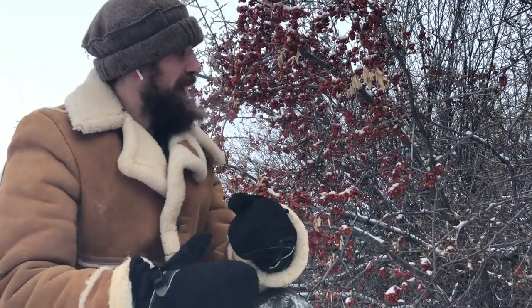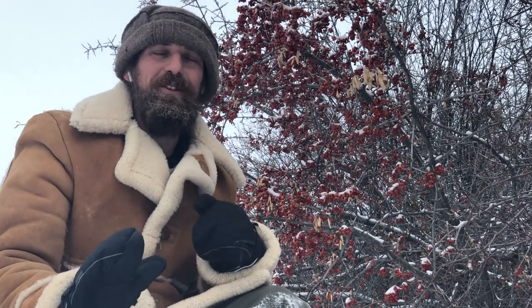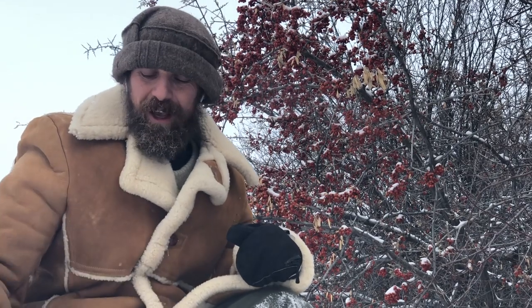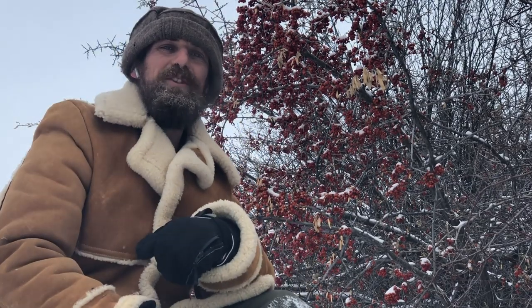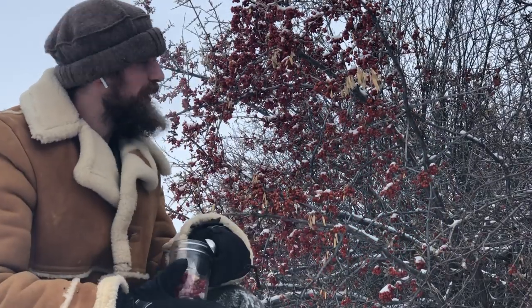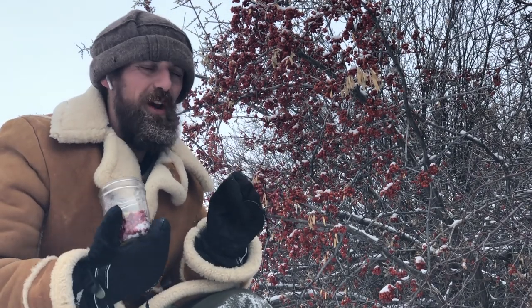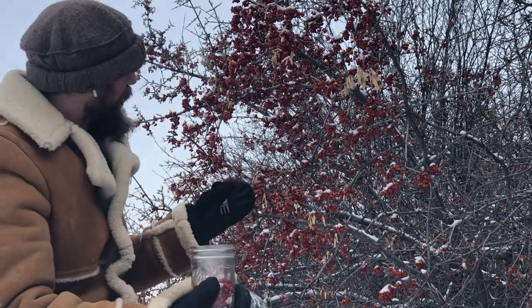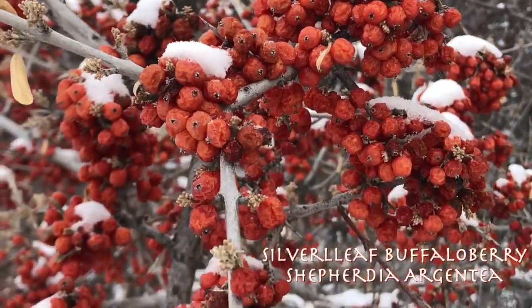Hey, Yarrow here, and today I am in cold Alberta in the middle of winter — it's about minus 25 out right now. I wanted to share with you an amazing wild food. It may not look like it, but it is full-on berry season here in the winter northlands. You might wonder what berry season looks like at minus 25 — well, this is one of my very favorite berries that grows here in Alberta. It's the silver buffalo berry, and these are some of the most potent antioxidant foods out there.